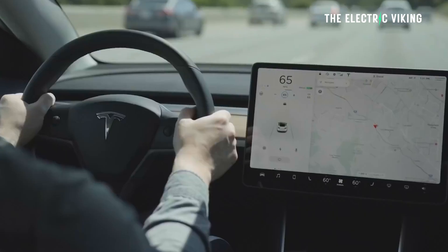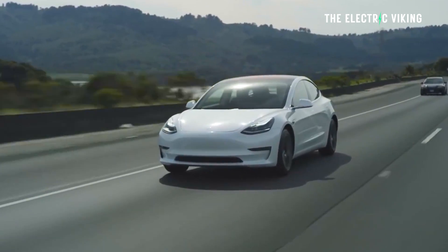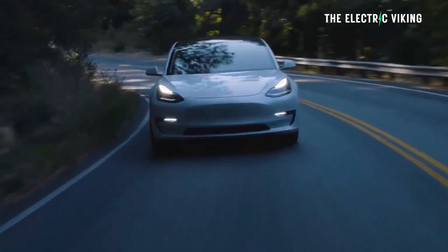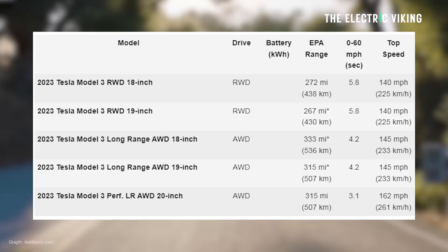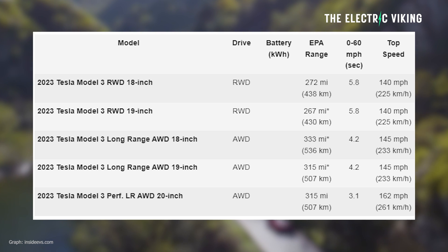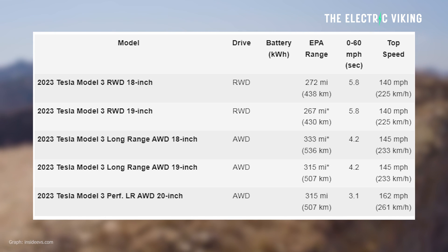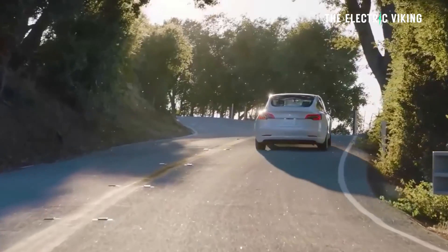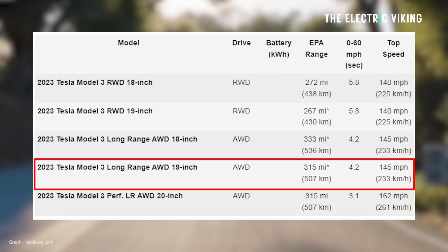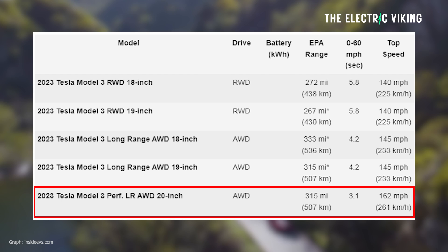The new versions of these cars now come with more than that — 333 miles of range for the 18-inch wheel model, so an extra eight miles, 536 kilometers. And 315 miles, or 507 kilometers, for the 19-inch wheel option. What this means is the Tesla Model 3 Long Range AWD now has exactly the same range in the 19-inch wheel option as the Tesla Model 3 Performance, which comes with 20-inch wheels. Clearly the battery pack is a little bit bigger in the Performance, meaning it gets the same range with those bigger wheels.